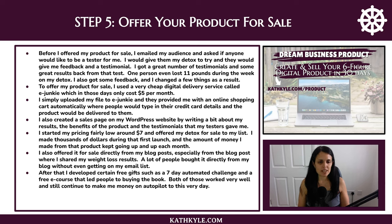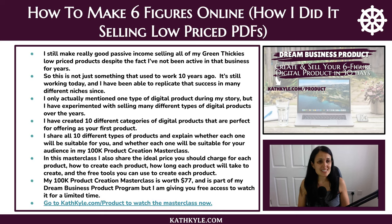After that I developed free gifts such as a seven-day automated challenge and a free eCourse that led people to buying the book, and both of these worked really well and still continue to make me money on autopilot to this very day. I still make really good passive income selling all of my original Green Thickies low-priced products despite the fact that I have not been active in that business for many years. This is not just something that used to work 10 years ago — it's still working today, and I have been able to replicate that success in many different niches.